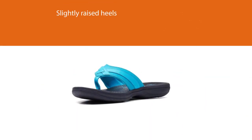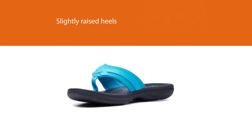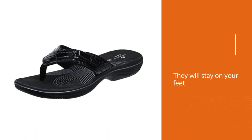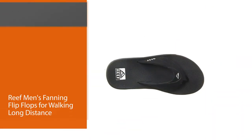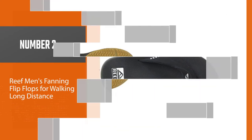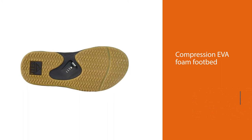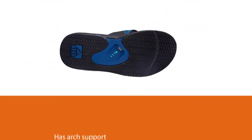The Clarks Breeze C flip-flop is lightweight and soft, featuring synthetic uppers and a fun printed footbed. Number two: Reef Men's Fanning flip-flops for walking long distance. These shoes have a compression EVA foam footbed with arch support made to match the anatomical setup of your feet, making them very comfortable even when walking long distances.